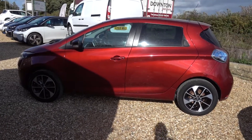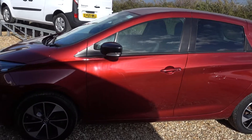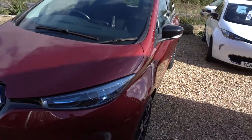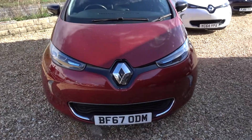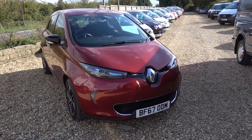Hi there, just going to take us for a walk around this rather lovely red 40 kilowatt Renault Zoe. Nice car this one, I think particularly because of the red colour. It's in great condition, but to be fair we don't see many of these red ones and it is a rather nice red.